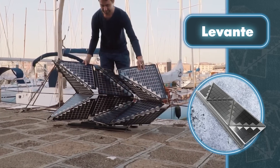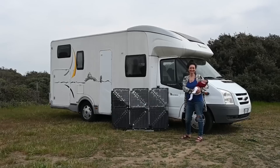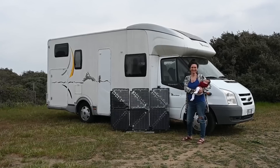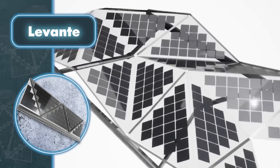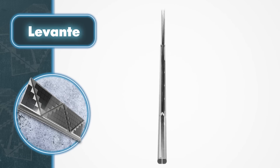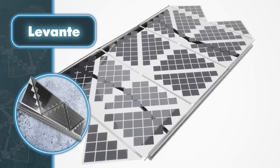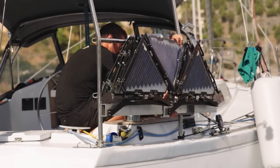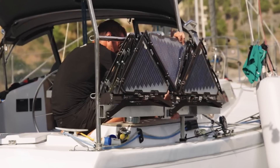Depending on the model, origami panels can produce 330 watts or 500 watts of power. The devices are made in Italy and consist of monocrystalline silicon cells with a conversion efficiency of 23.4%. When the panels are open and stay in the sun all day, they can generate power for appliances in a van or on a boat. The energy produced can keep a refrigerator running for 38 hours, power a laptop for 27 hours, cool the room with an air conditioner for 4 hours, and cook a meal on an induction stove for an hour and a half.